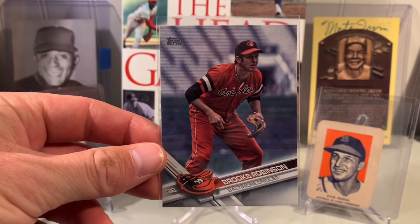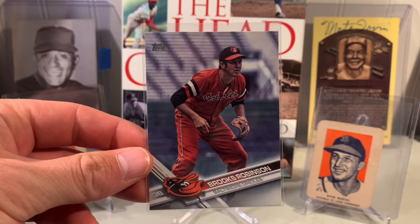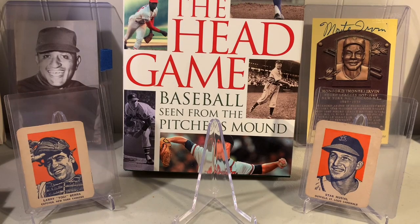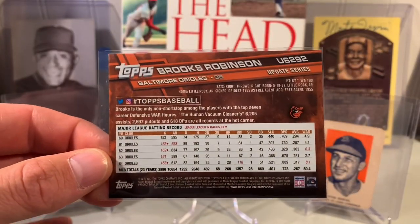Brooks Robinson — 1970s era, I'm assuming. Orange Orioles jersey. That's got to be from the 70s, right?